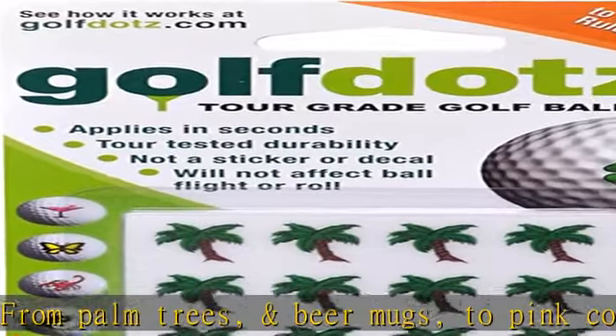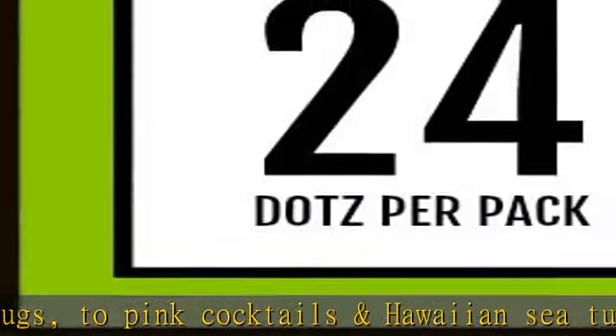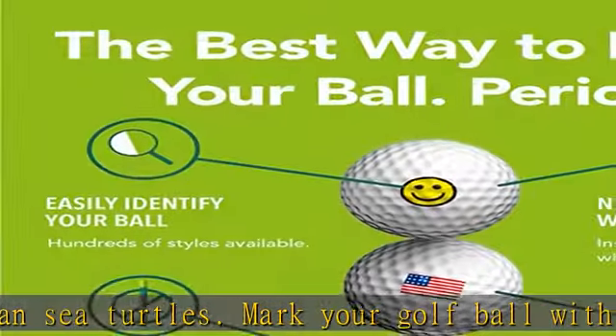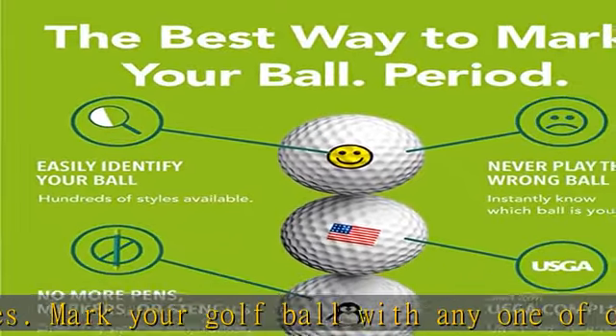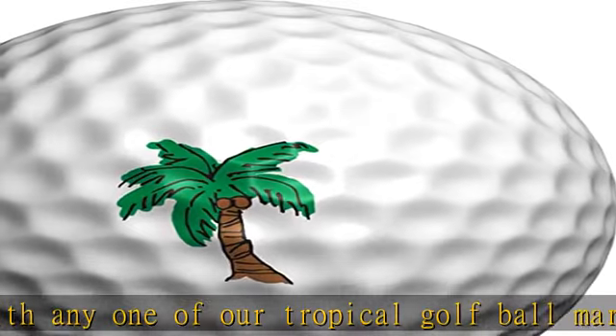Golf dots are rule conforming by USGA and R&A, and have numerous tour victories including PGA, LPGA, and even a Green Jacket winner in 2016. Golf dots are not stickers and will not affect ball flight or roll — we leave that part to you.